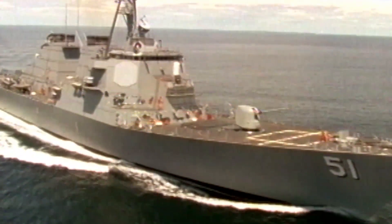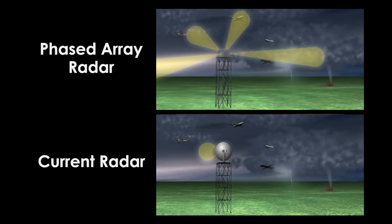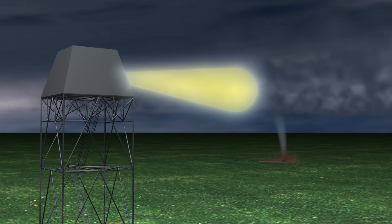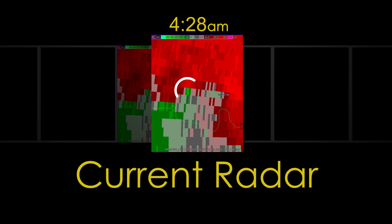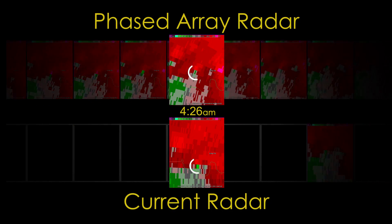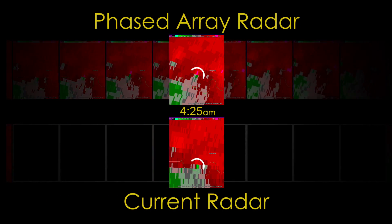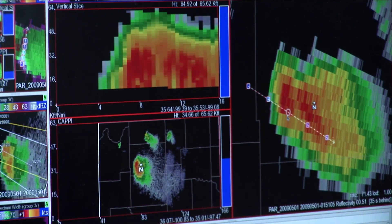Looking to the future, the National Severe Storms Lab is testing the capabilities of phased array radar. Originally used by the U.S. Navy, the antenna scans the skies electronically rather than mechanically, allowing the radar to focus on a storm. With current technology, we get a full picture of what is going on within a storm every four to five minutes — more like a snapshot. Whereas with phased array radar, we get that picture every minute, so it becomes more like watching a movie. We can do adaptive, rapid scanning on the storms that matter most, providing the most relevant information when and where it's happening.